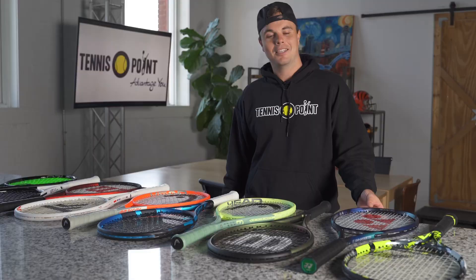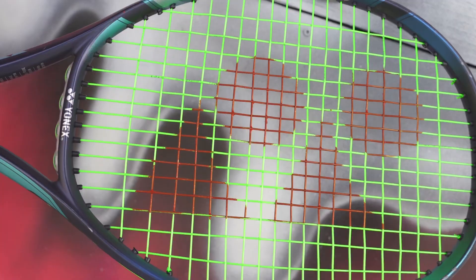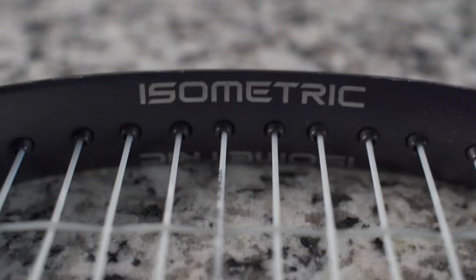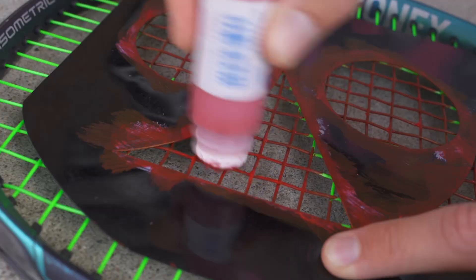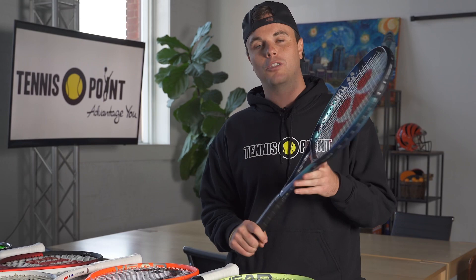Coming in at number two on our list is the 2022 Yonex E-Zone — a beautiful iced-out paint job that really pops on the court. Players like Nick Kyrgios, Naomi Osaka, and Casper Ruud are using it, along with many juniors and college players. This is an all-around great stick — the E-Zone stands for easy to swing, with plenty of pop and feel. It features a 7% larger sweet spot due to the isometric head shape. It dominates the ball at impact from the baseline and is a very versatile, offensive player's racket.